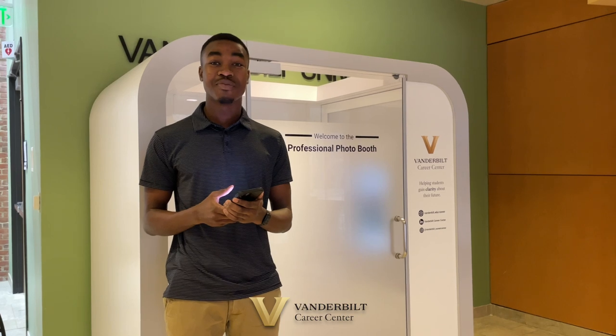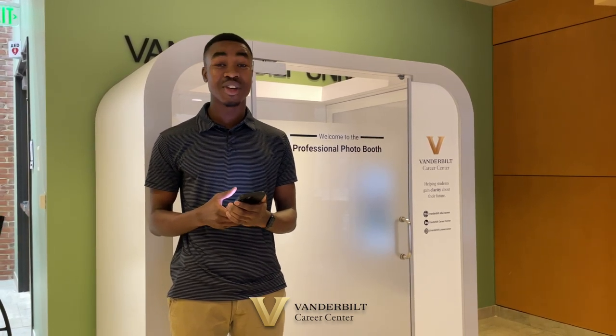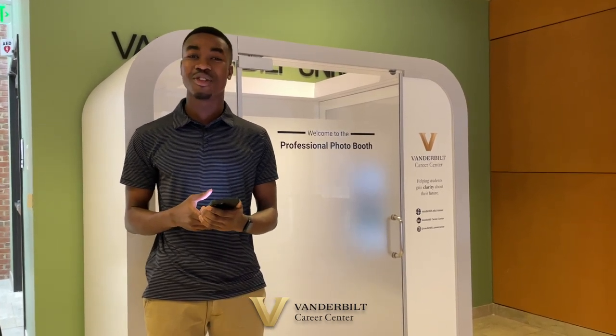The Career Center is excited to offer this amazing resource to the entire Vanderbilt community. So stop by the Student Life Center to get your professional headshots taken today. If you have any questions, please feel free to reach out to the Career Center for more information.